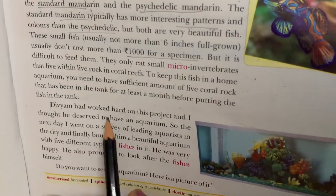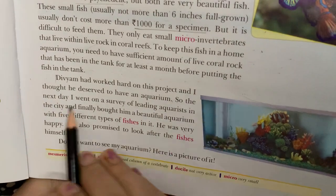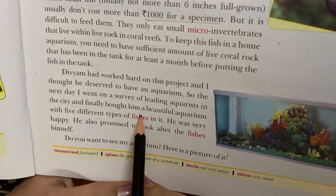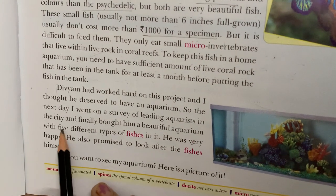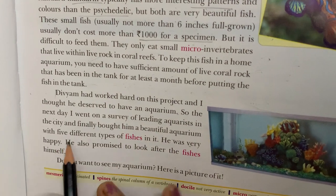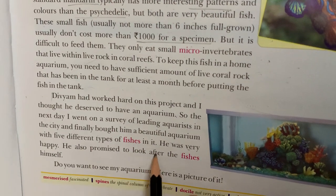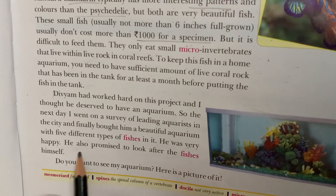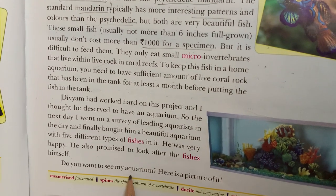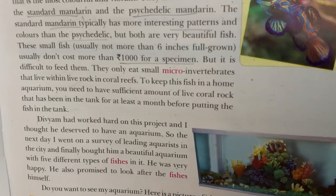Vivian had worked hard on this project and I thought he deserved to have an aquarium. So the next day I went on a survey of leading aquarists in the city and finally bought him a beautiful aquarium with five different types of fishes in it. He was very happy and also promised to look after the fishes himself. Do you want to see my aquarium? Here is a picture of it.